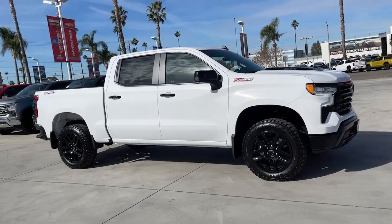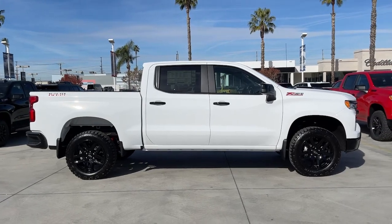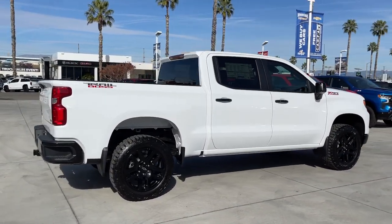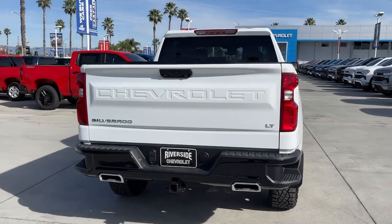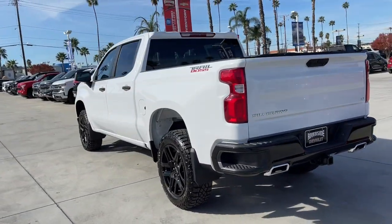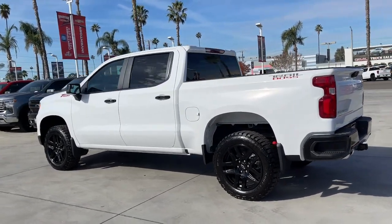You will love the features of this 2024 Chevrolet Silverado 1500. The Silverado 1500 is the full-size pickup that blends a spacious quiet cabin, technology that keeps you connected, smooth handling, and the toughness you need for all your projects. The following are some of this vehicle's highlighted options: heated steering wheel, Apple CarPlay and/or Android Auto.